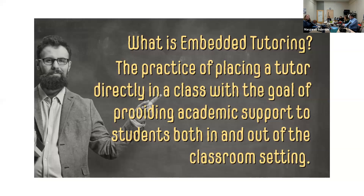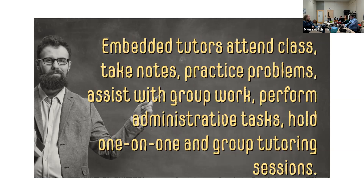We're going to start with the most basic question for this topic: what is embedded tutoring? It's the practice of placing a tutor directly into a classroom with the goal of supporting students both in and outside of the classroom setting. A lot of times these tutors will attend class, take notes, practice problems, assist with group work, perform small administrative tasks like handing out papers or taking attendance, and they're also available to hold one-on-one and group tutoring sessions.